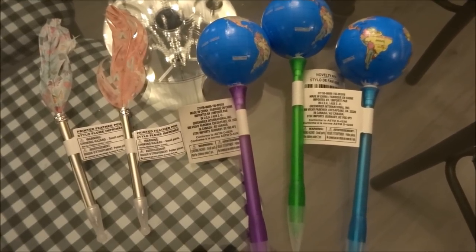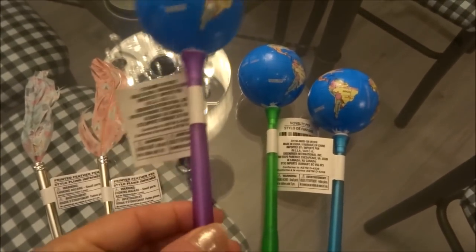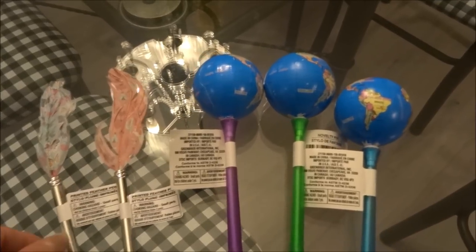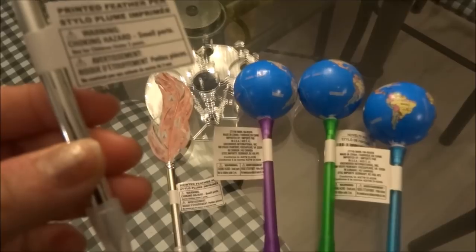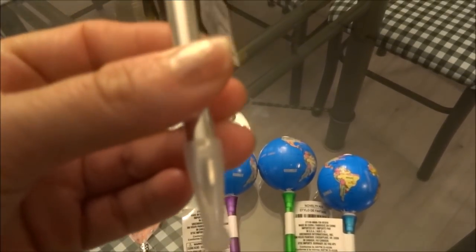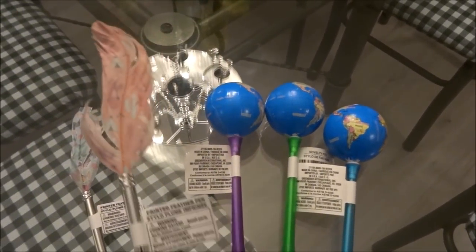I came across some more fun pens at Dollar Tree. The first ones are globe pens, which came in three colors — I picked up purple, green, and blue. I also picked up these feather-printed pens. One is a really nice blue with a butterfly print all over the feather and a silver pen body, and the second is pink with cactuses and a little teepee — really simple but pretty.